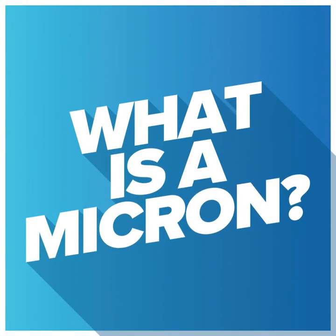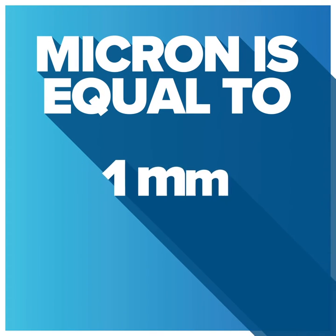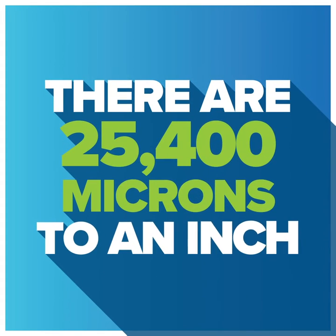But now, what is a micron? A micron is equal to one one-thousandth of a millimeter. Since there are 25.4 millimeters to an inch, there are 25,400 microns to an inch.